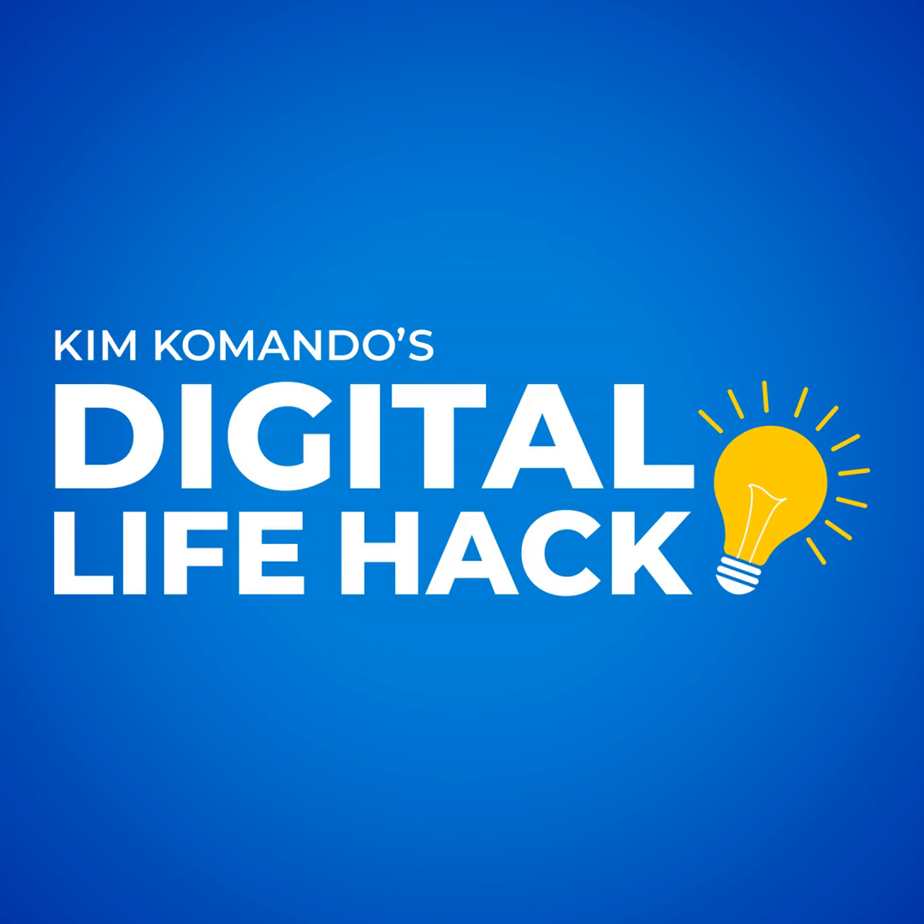Don't risk it. For great content on the go that matters to your life, get my daily podcast called Kim Commando Today.